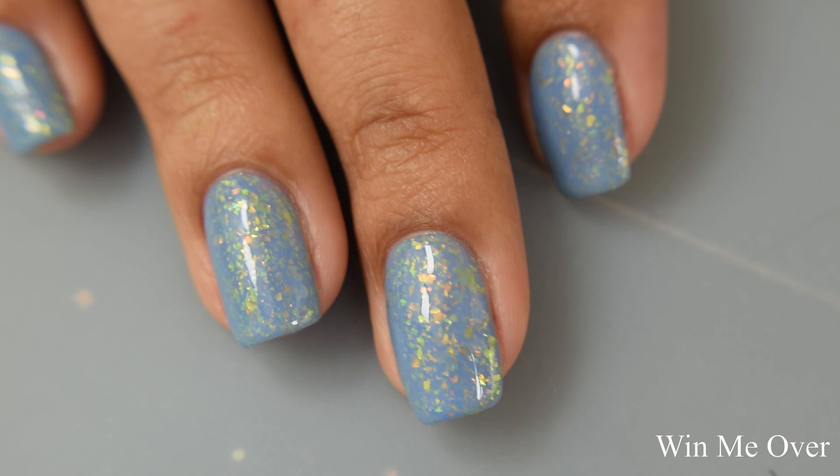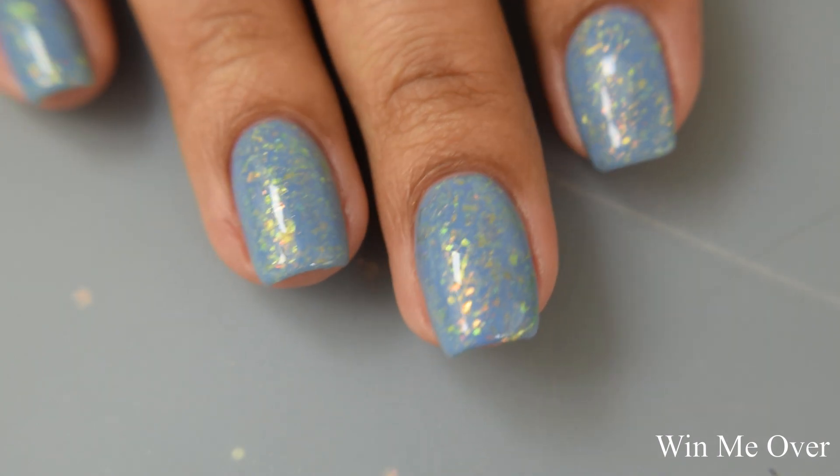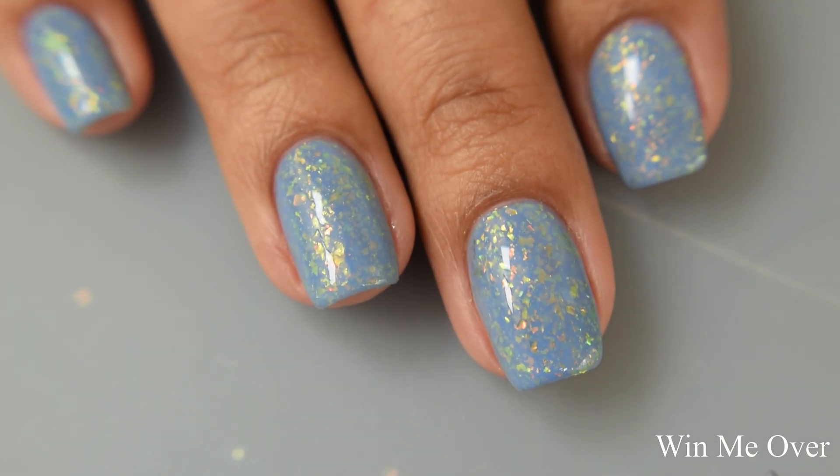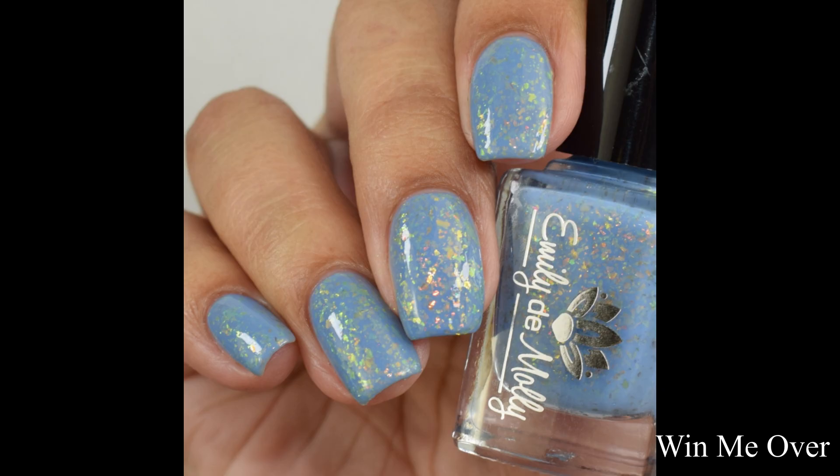This would have to be my third pick in the set. I really loved it, and not being completely blue biased, but the blues in this set are just so stinking pretty.